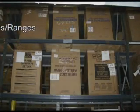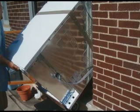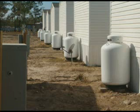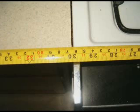Stoves and Ranges. Before purchasing a range or stove, determine if the utility source is natural gas, electric, or propane. Most freestanding ranges are standard 30 inches in width.